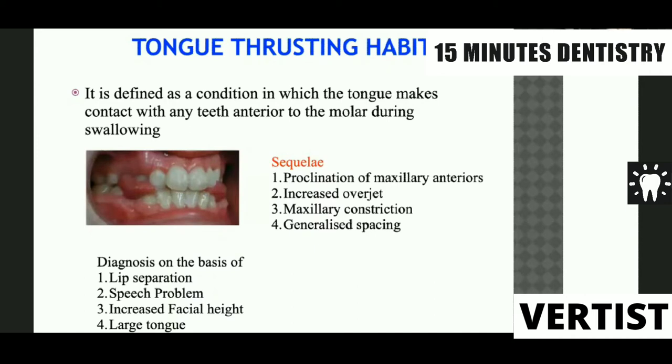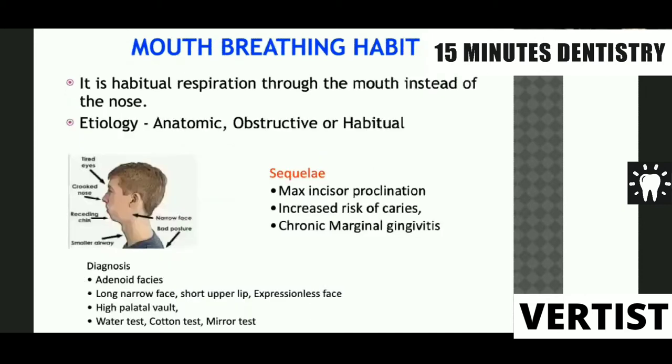Because of the tongue thrust habit, you will see proclination of the maxillary incisors, increased overjet, maxillary constriction, and generalized spacing in the dental arch.